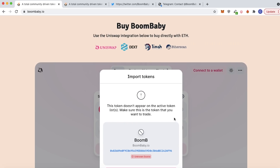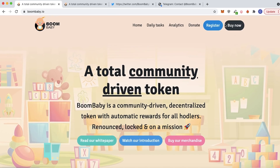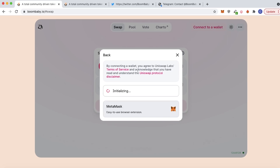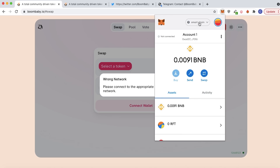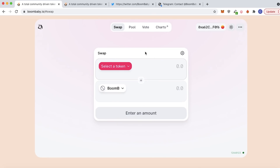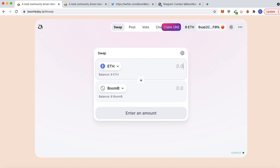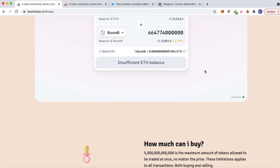You can directly buy Boom Bay on Uniswap. On their website there is a detailed section on buying Boom Bay — you just connect your MetaMask, open up your wallet, and then you can import Boom Bay and directly swap your ETH for Boom Bay. I will be getting in on this project as well. It's very simple to follow, and in case you don't know how, there is a section on their website to help you out.